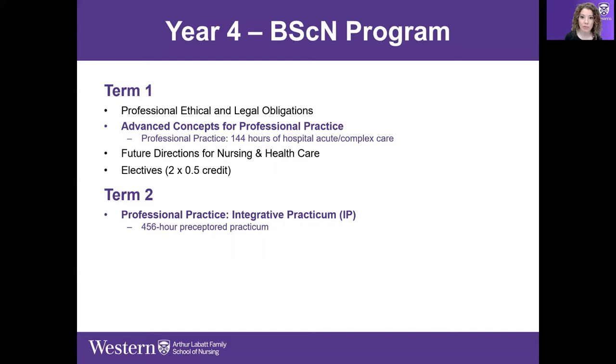Future Directions for Nursing and Health Care looks at health policy and contemporary issues and trends in nursing — where we're going as a profession, locally and globally. There are also two half-credit electives offered in term one of fourth year.